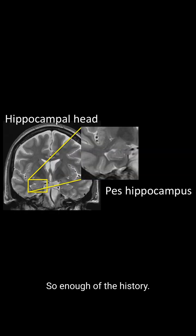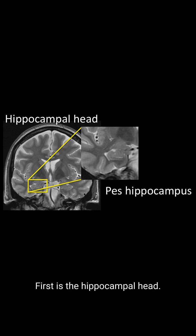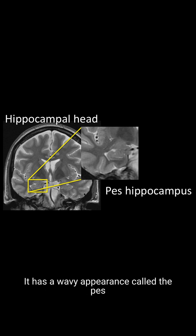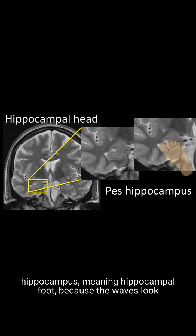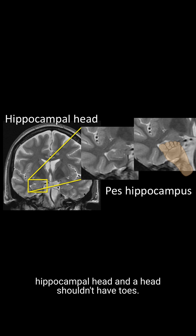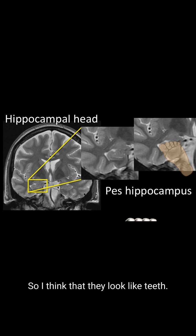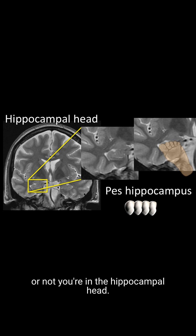So enough with the history. Let's begin with the hippocampal anatomy. First is the hippocampal head. It has a wavy appearance called the digitationes hippocampi, meaning hippocampal foot, because the waves look kind of like toes. I don't like this name because it's the hippocampal head and a head shouldn't have toes, so I think they look like teeth. So if you see teeth, it makes sense that you're in the head.